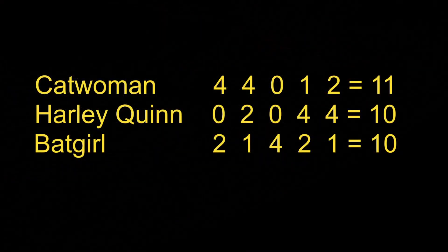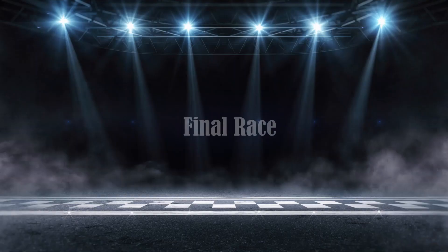Just look at these scores going into the last race — it is anybody's event. Let's see who comes out on top.